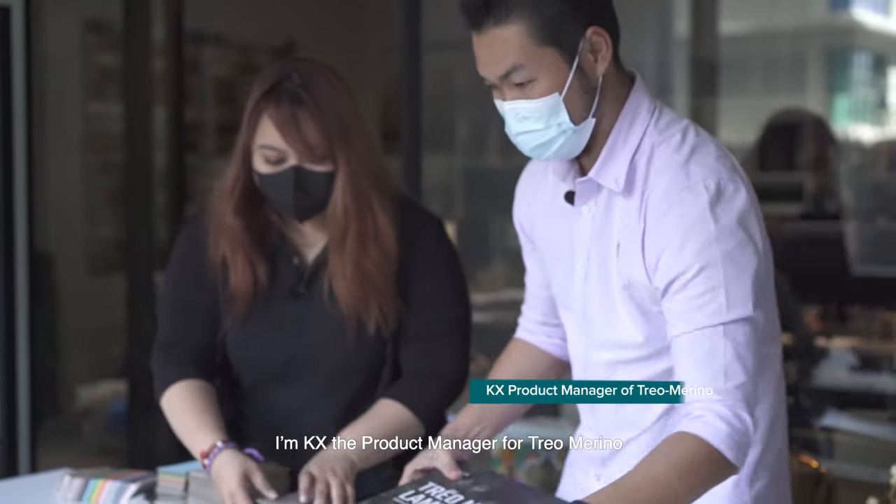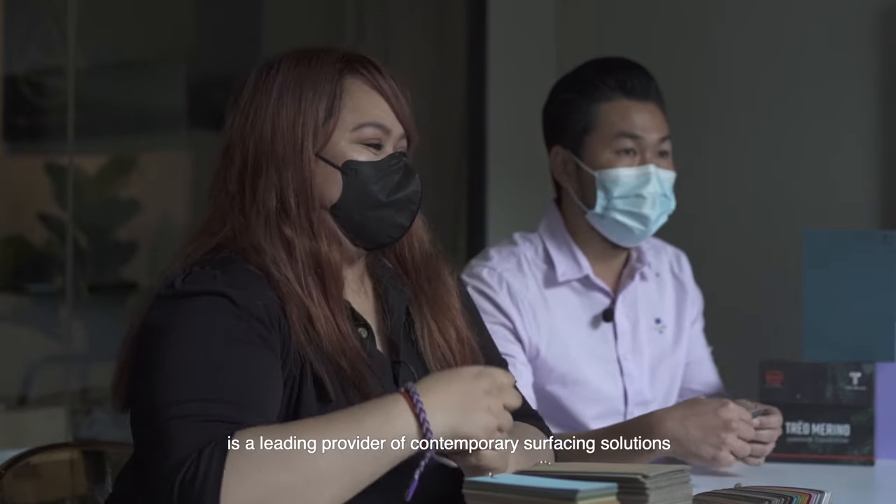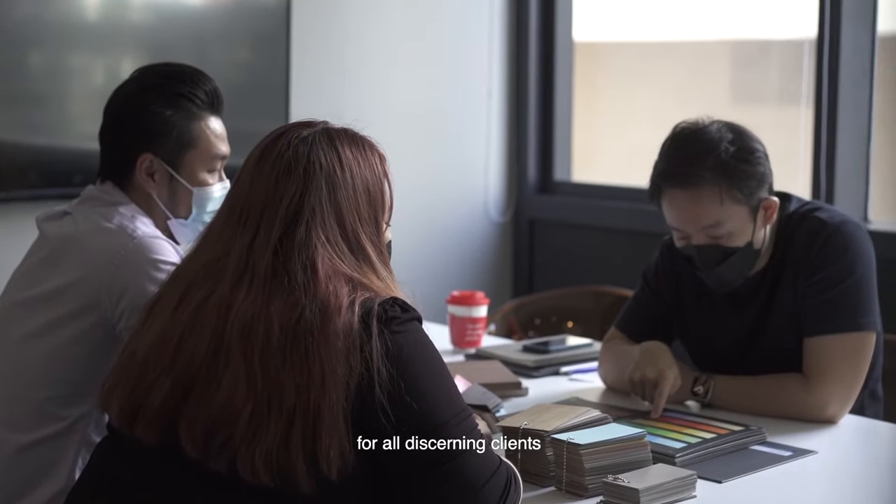I'm TX Product Manager for Trio Merino. Trio Merino by Shimlan is a leading provider of contemporary surfacing solutions for all decent clients.